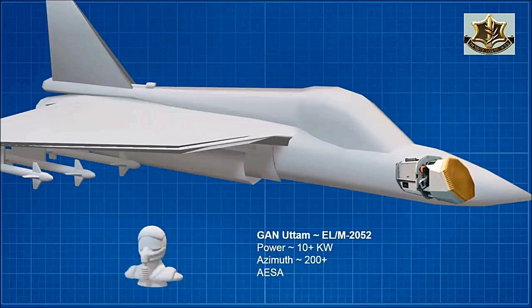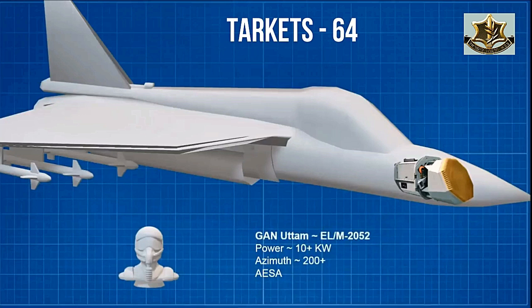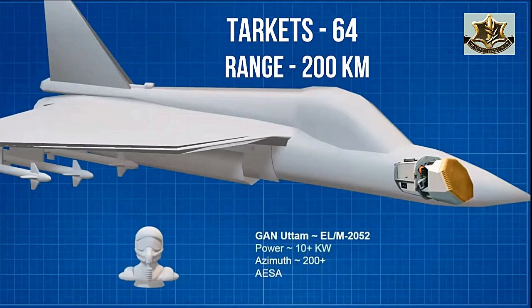The Israeli AESA radar, Elta ELN 2052, with 1 kilowatt of power, has the capability to track 64 targets within a range of 200 kilometers.